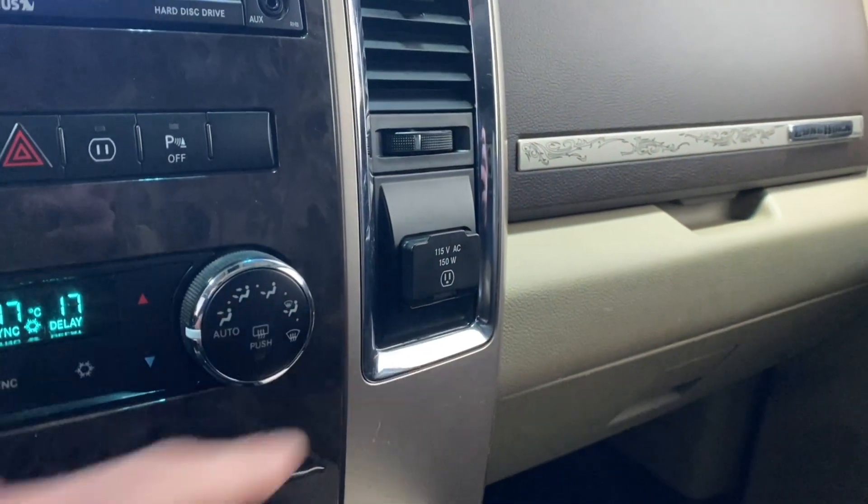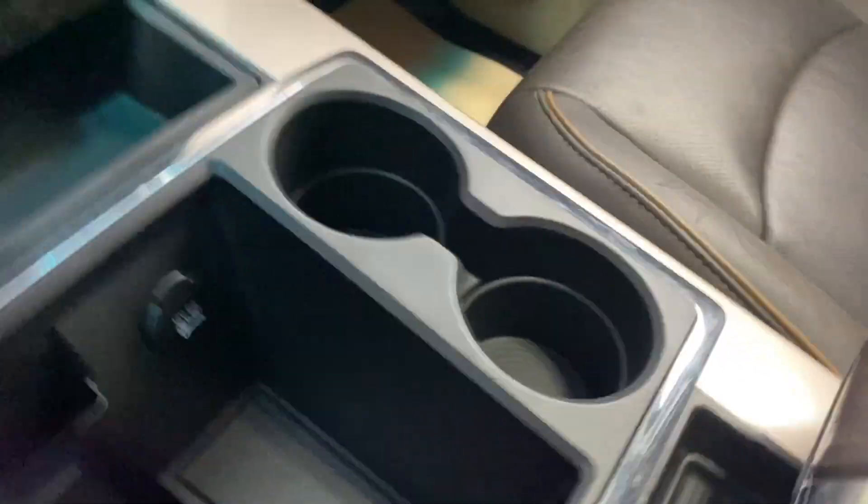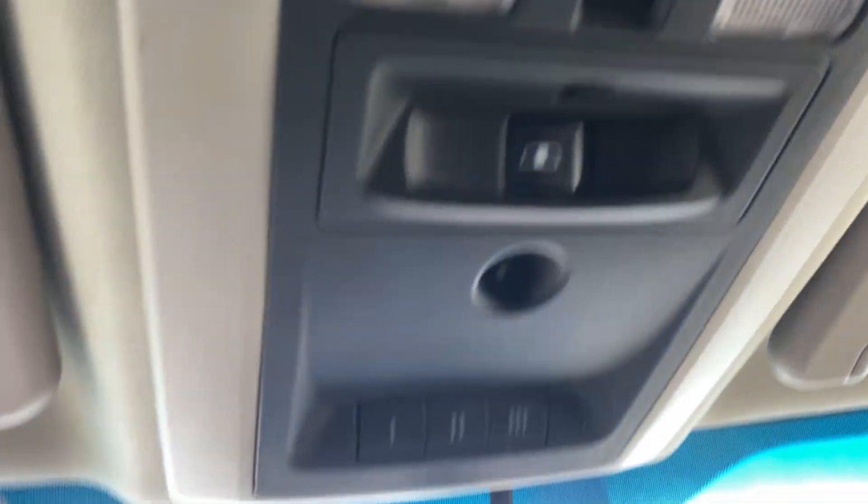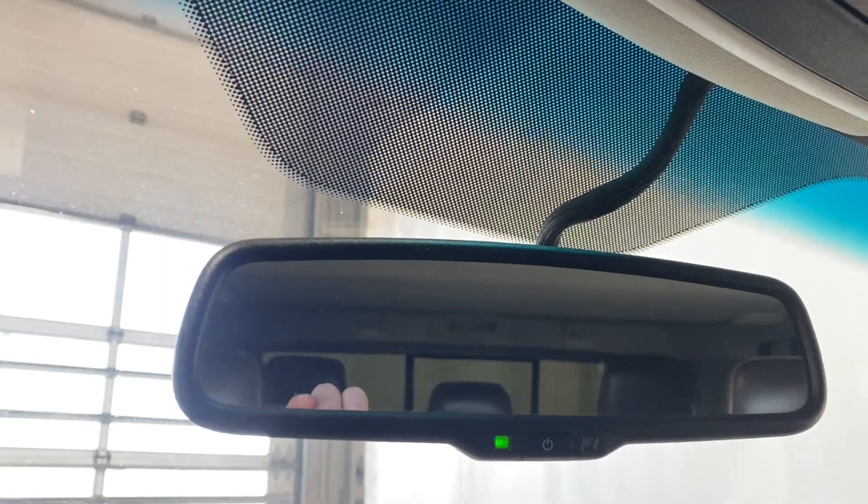Heated steering wheel, 115-volt AC input, 12-volt outlet, two cup holders, big center console that opens up with tons of extra storage. Power tilted slide sunroof, sunroof controls, rear window opener, universal garage door opener buttons, and a rearview mirror.